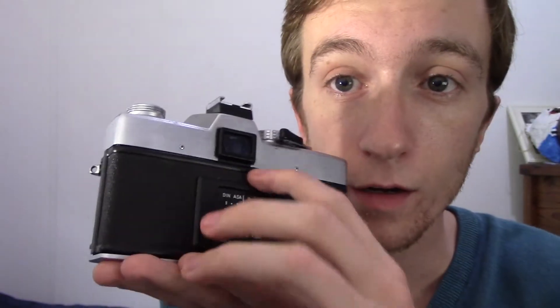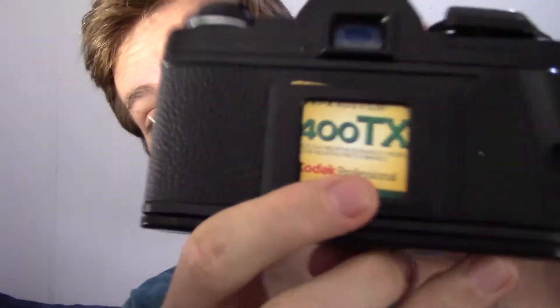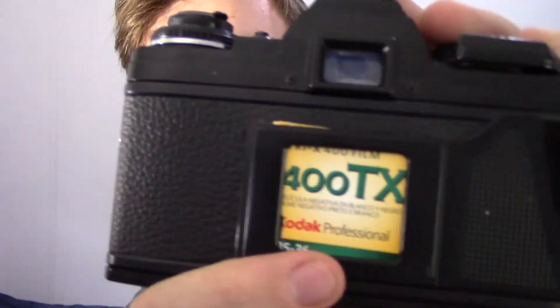A cool thing about these two Minolta cameras — and I'm sure many other film cameras — is on the back it has a cool little nifty spot right here with a little place where you can slide something in. Usually what people do is if they have a certain film, they'll cut off the section of the box that tells what the film is and just slide it in right here. Like right now with this Minolta, I'm shooting 400TX black and white film and I put it right there so I'll know.